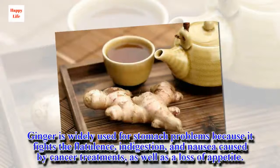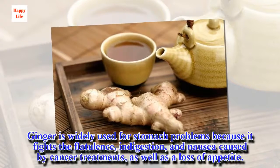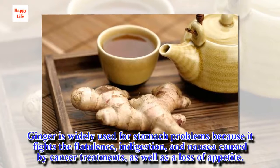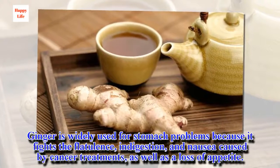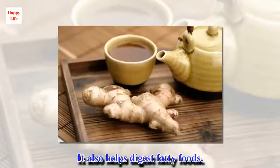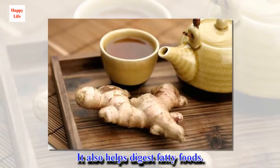Ginger is widely used for stomach problems because it fights flatulence, indigestion, and nausea caused by cancer treatments, as well as loss of appetite. It also helps digest fatty foods.